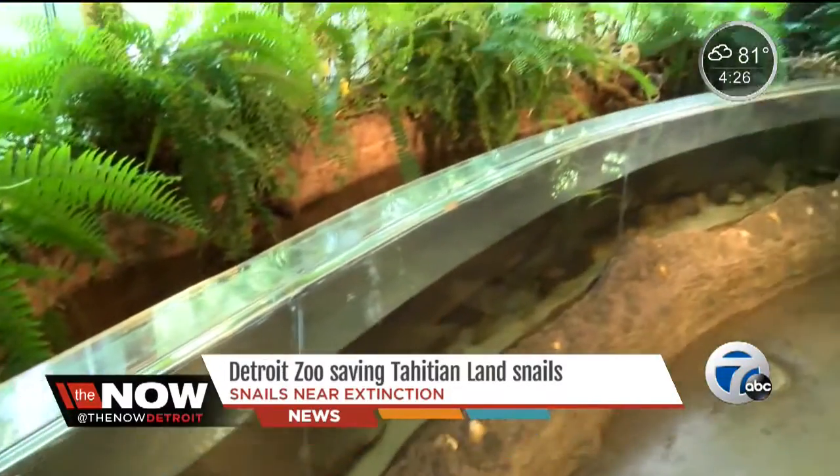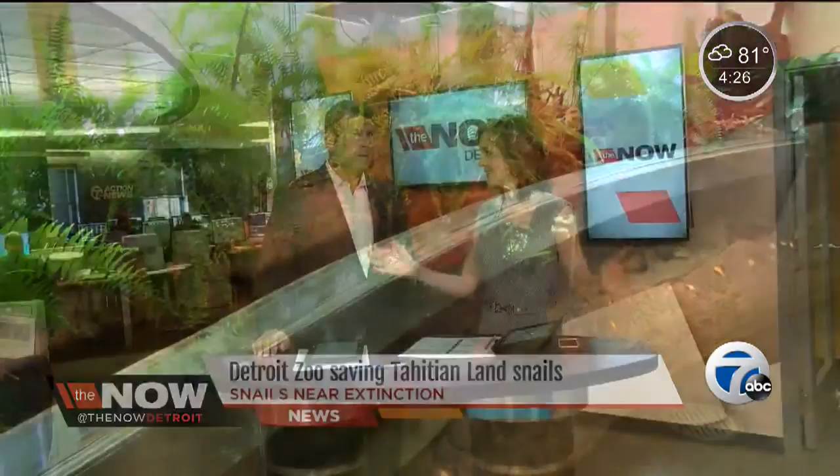Reporting from Royal Oak, Kristen Pierce, Fox 2 Detroit. Who knew? They're small, but that's a big job to save them — so wish them luck.